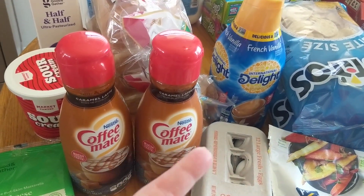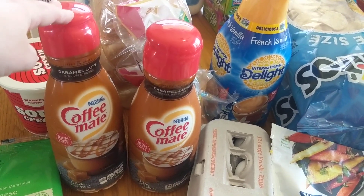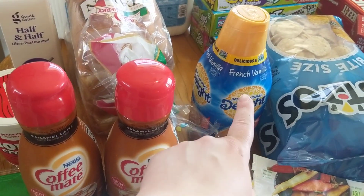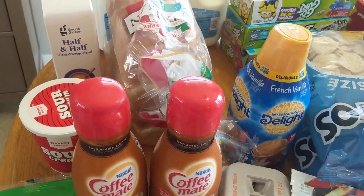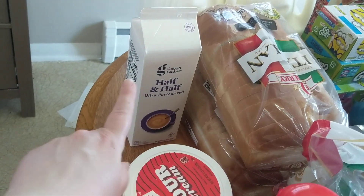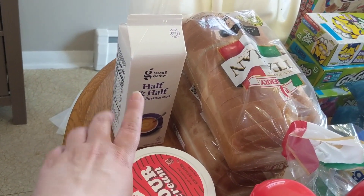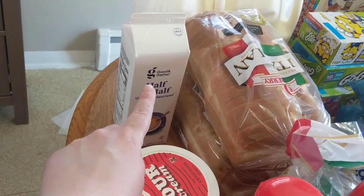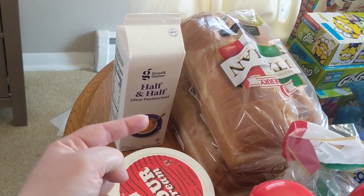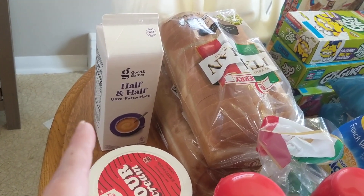I buy a bunch of coffee creamer at the beginning of the month because I am an avid coffee drinker. So I got two of my favorite flavor, which is the caramel latte from Coffee Mate, and I also got a French vanilla from International Delight. We got one thing of sour cream and one thing of half and half. This is going to go in my hash brown casserole that I'm making for Easter. I did do a cooking video on that, so I will try to remember to link that video in the end screen.